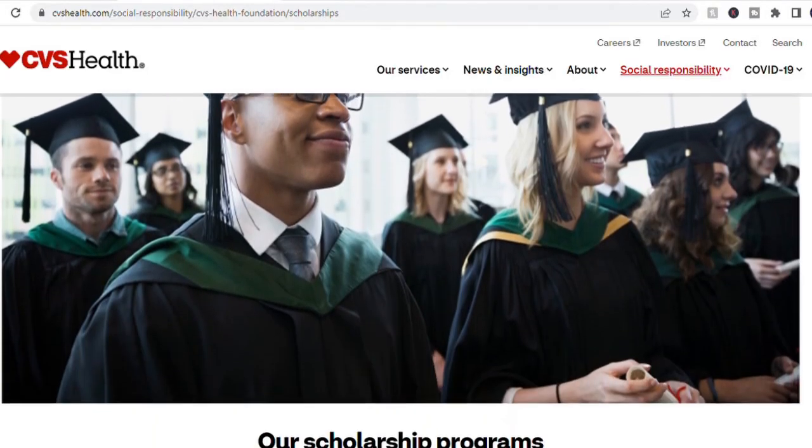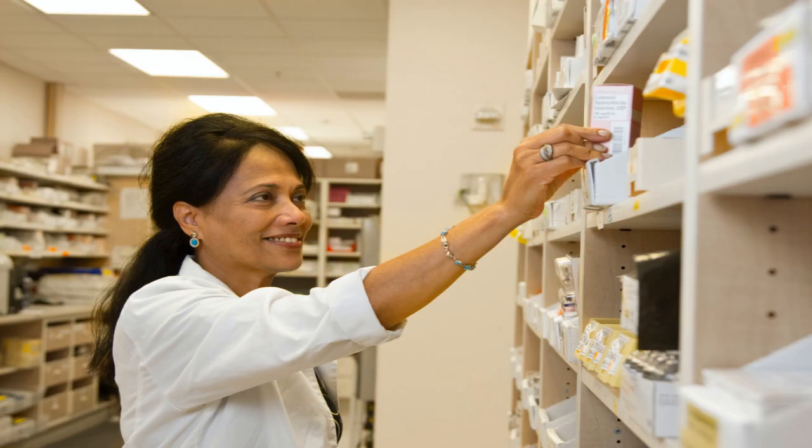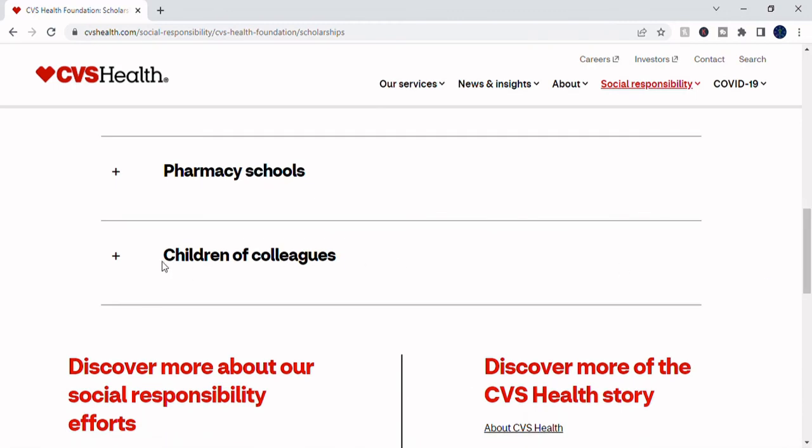CVS offers scholarships for people studying to become nurses, physician assistants, and pharmacists, in addition to scholarships for CVS employees and their children.